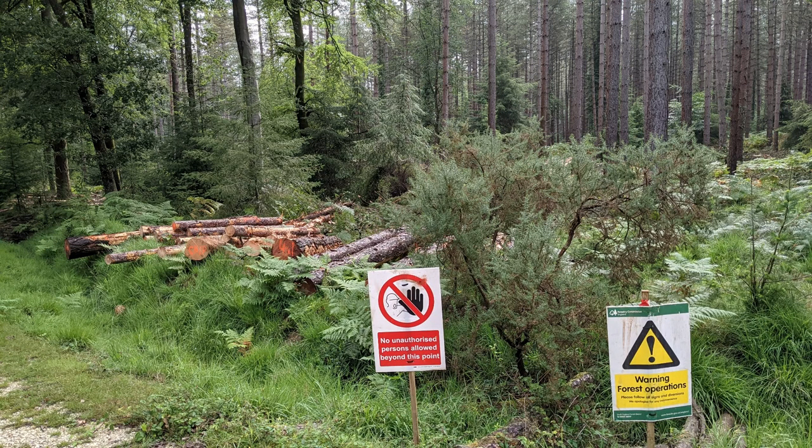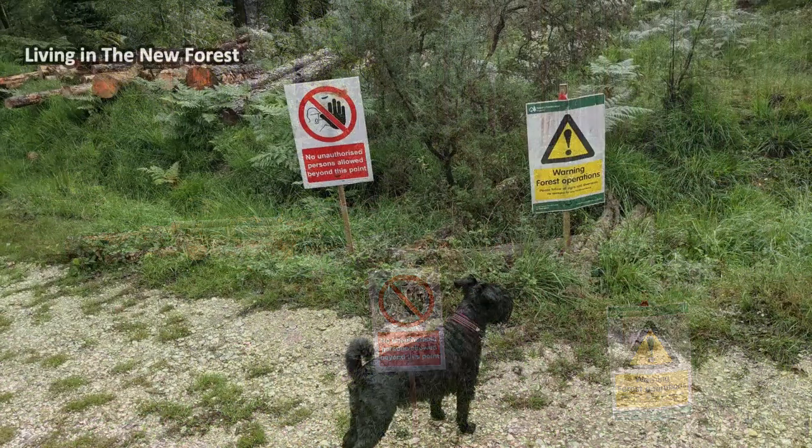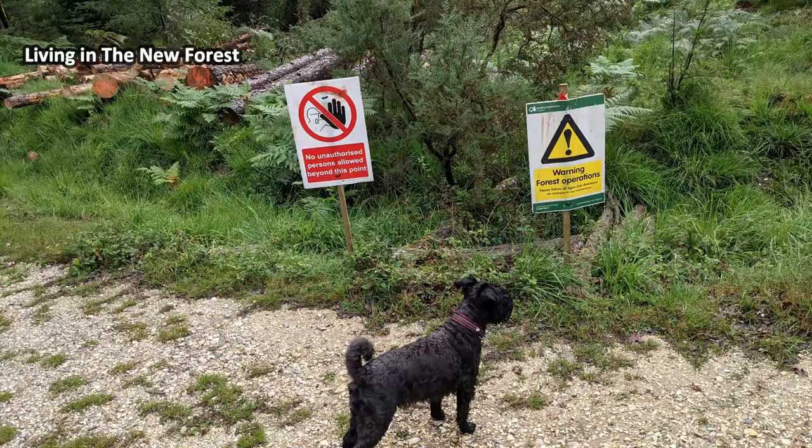The New Forest is a working forest and pine trees are grown as a crop. These are cut down outside of the birds' nesting season.